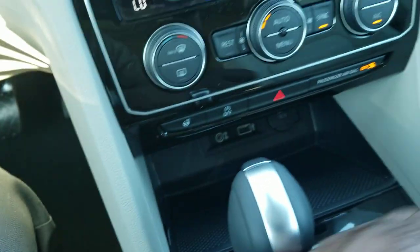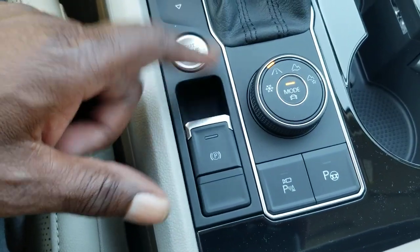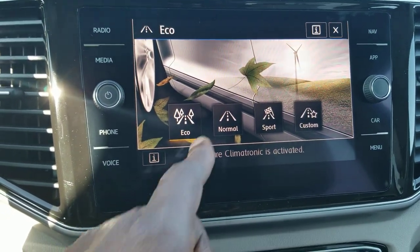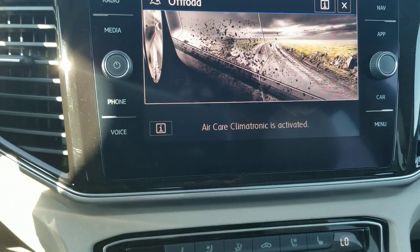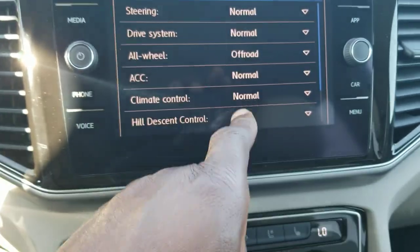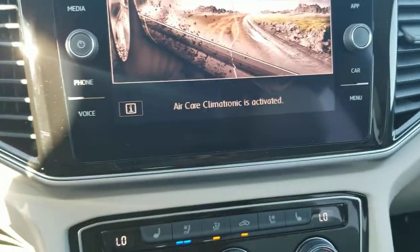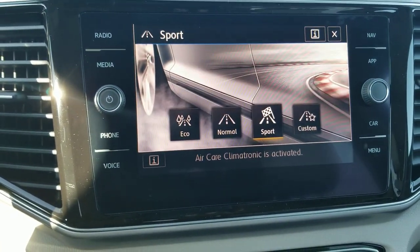The key fob also controls the hatch, lock, and unlock. Push button start is right here, along with the electronic parking brake. Your shift knob lets you change what's displayed — there's snow mode, and regular on-road modes including eco, normal, sport, and custom. There's also an off-road custom mode where you can tweak what displays. You can push down without using the touchscreen to change the mode as well.